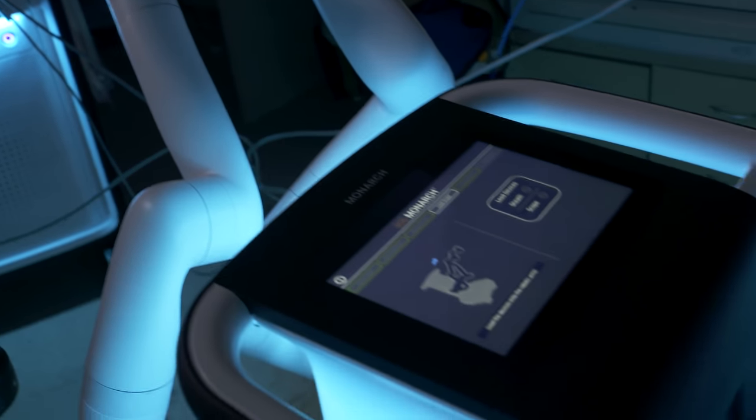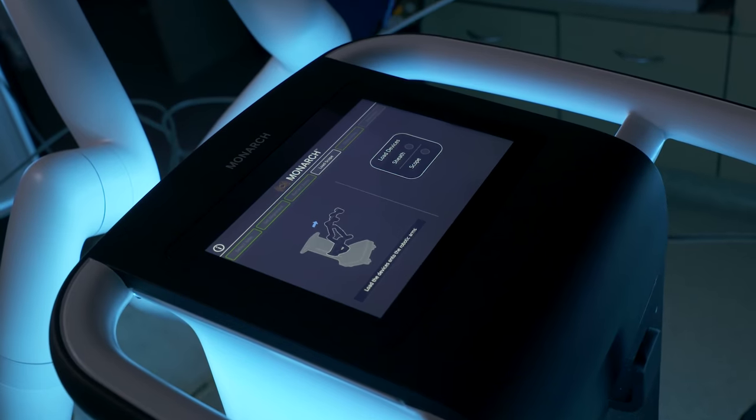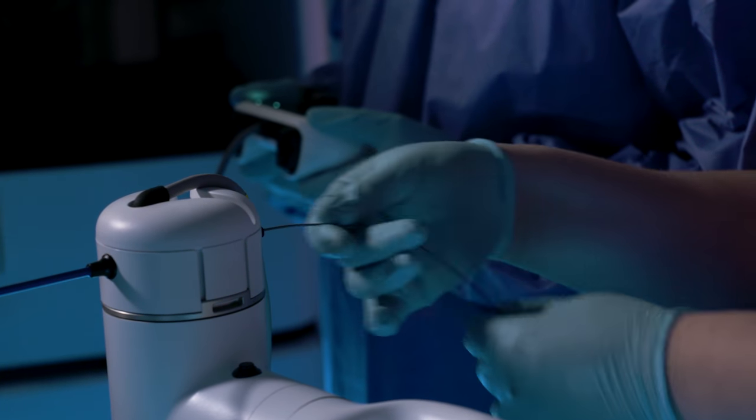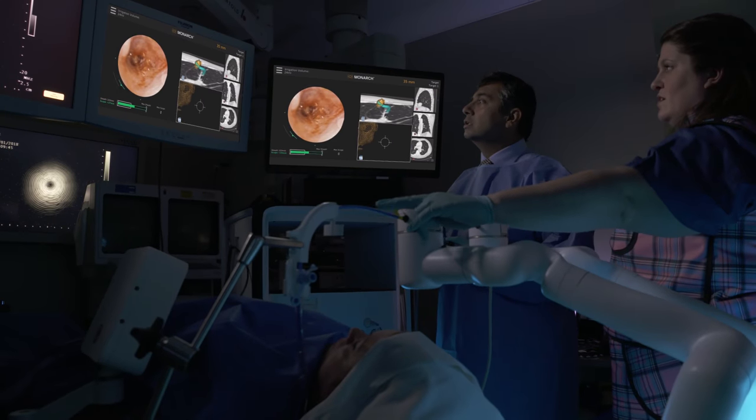These traditional methods, though, may not be able to reach nodules if they're further out in the branches of the lung. That's why our pulmonologists have advanced technology to get to these hard-to-reach nodules.